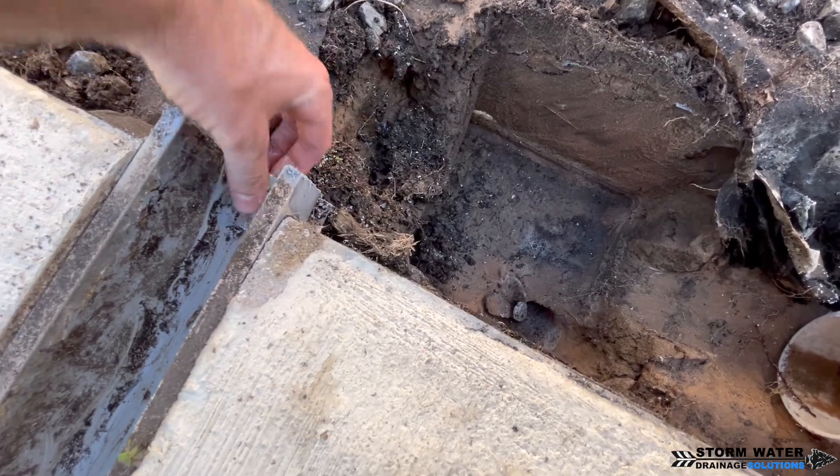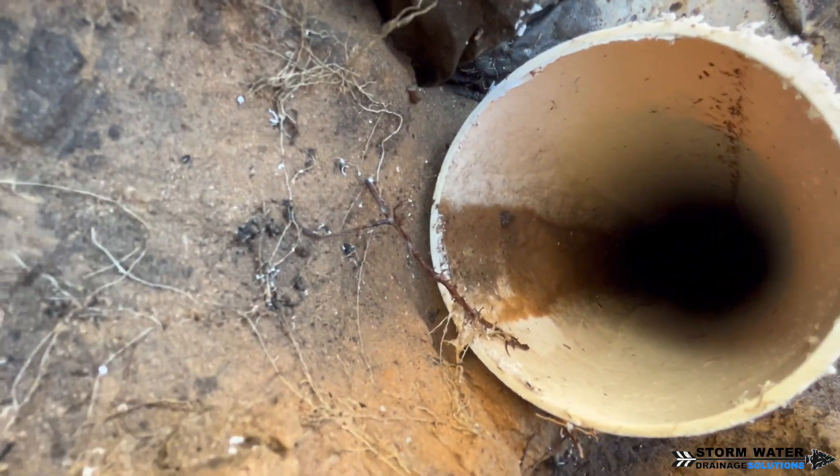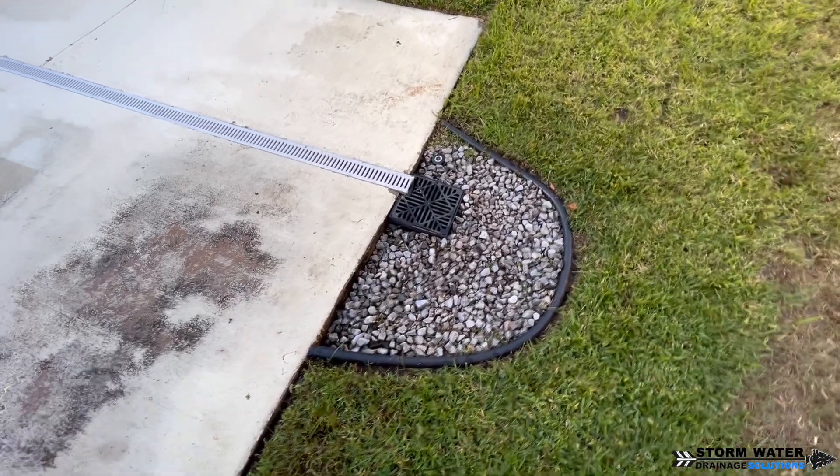When it comes to residential yard drainage, especially here in Florida, every system is unique. There are always going to be different obstacles that you have to overcome in order to build and design a system that's going to function properly.